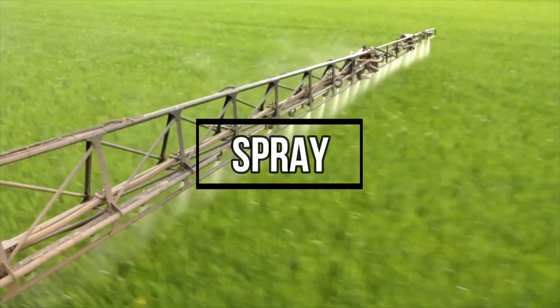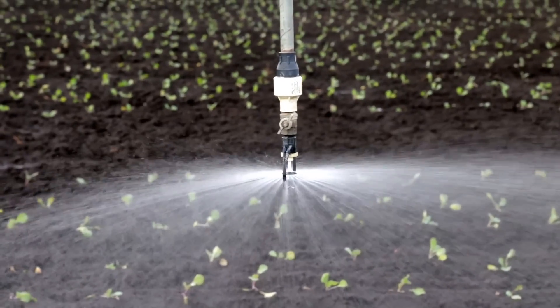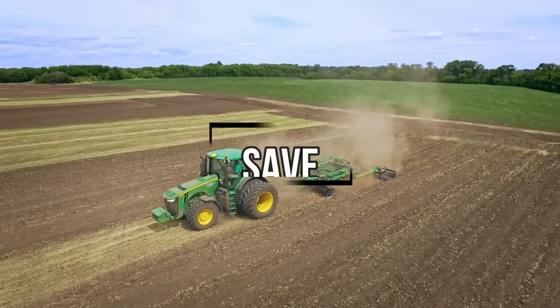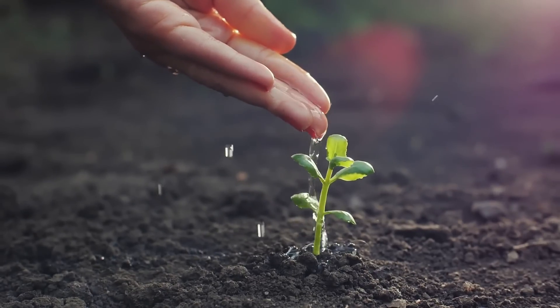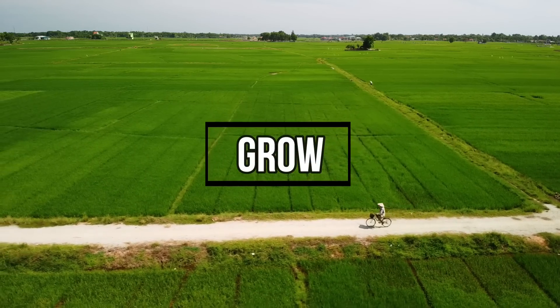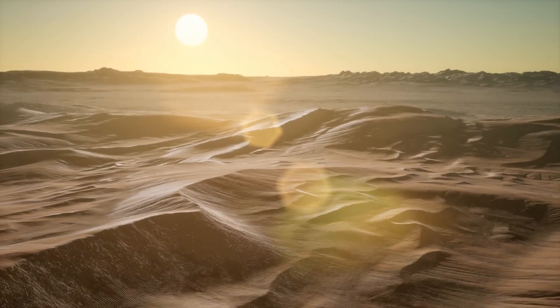Spray: applied directly to sand or arid soil, it forms a structure like a sponge. Save: it's a non-intrusive method which saves up to 50% water and fertilizer. Grow: the enriched fertile soil will increase crop yields up to 62% and combat desertification.